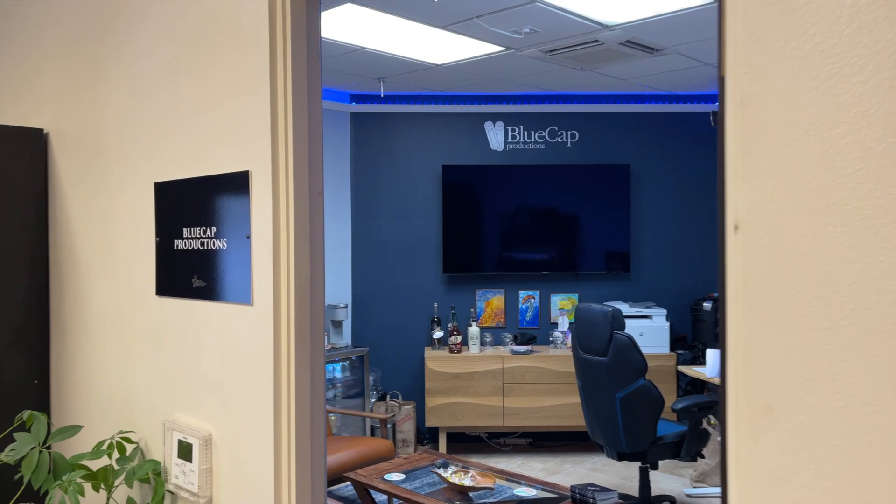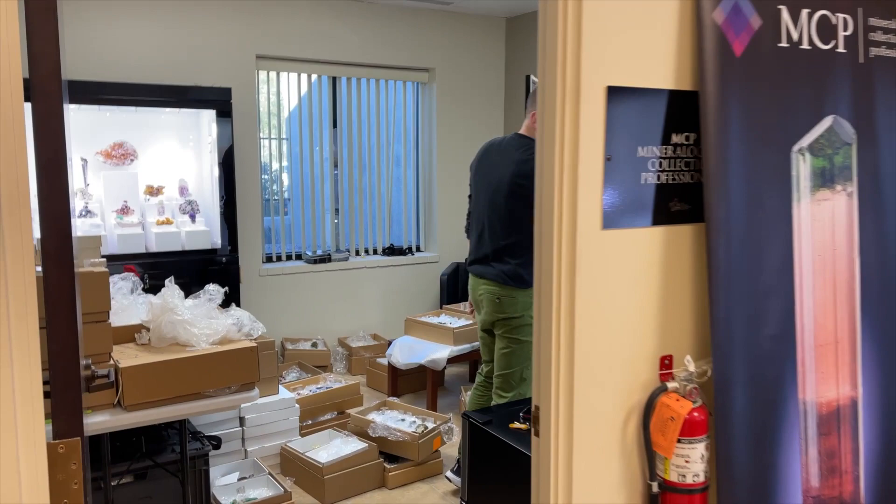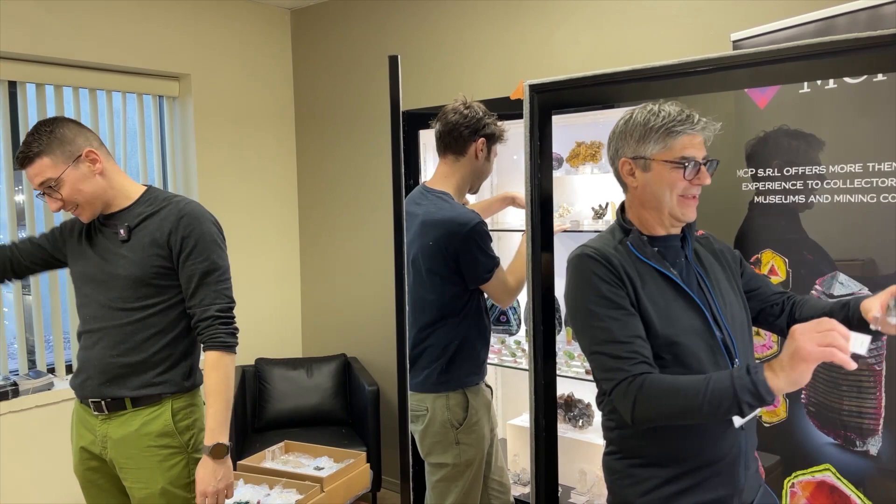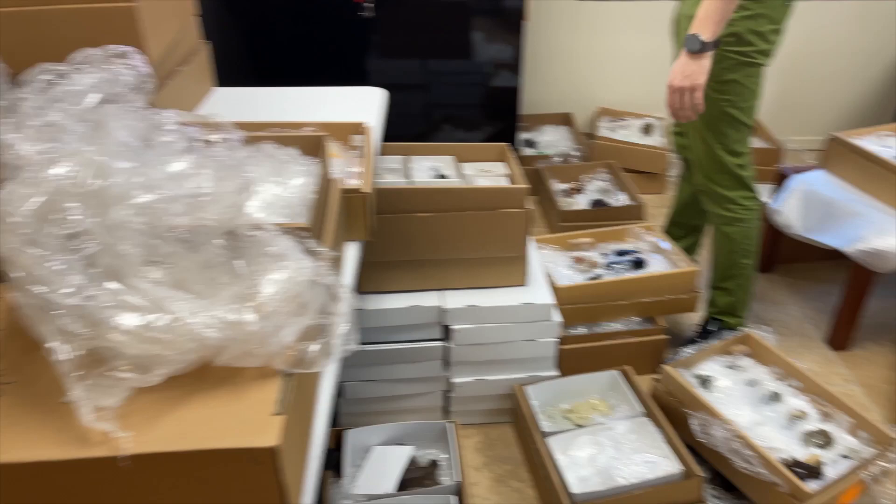This is Blue Cap Production Studio, and right across is MCP. The boys from MCP got in yesterday — they are hard at work unpacking. There's Alessandra — how you doing buddy? Fantastic. There's Marco, there's Ferrovico. The Italians are in town!